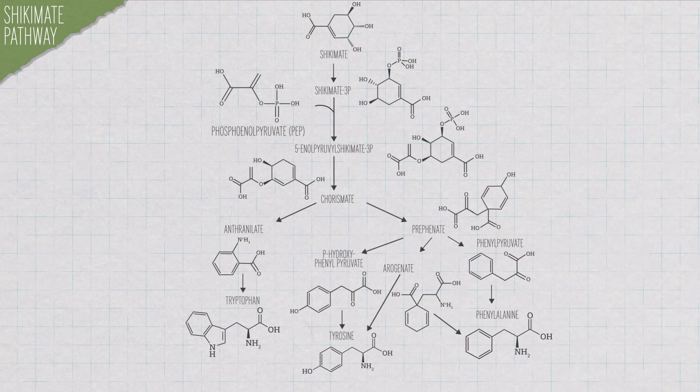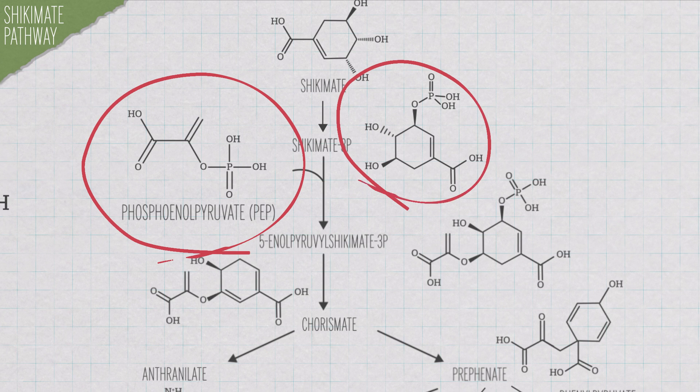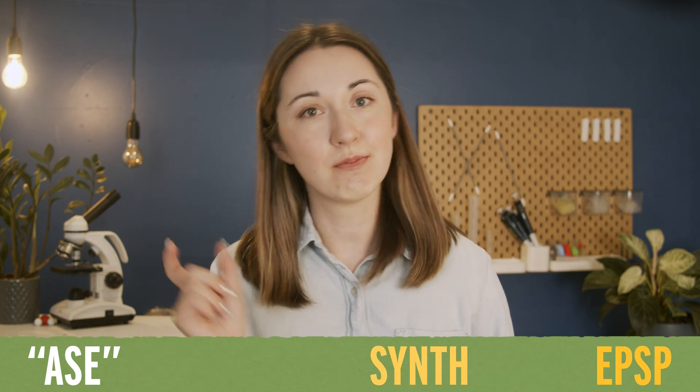Seven enzymes means seven potential targets to shut down this pathway. And that's where glyphosate comes in. Glyphosate targets 5-enolperuval-shikimate-3-phosphate synthase, also known as EPSP synthase, which is so much easier. EPSP synthase is an enzyme that catalyzes one of those seven steps in the shikimate pathway — it takes PEP and S3P and turns them into EPSP, hence the name EPSP synthase.